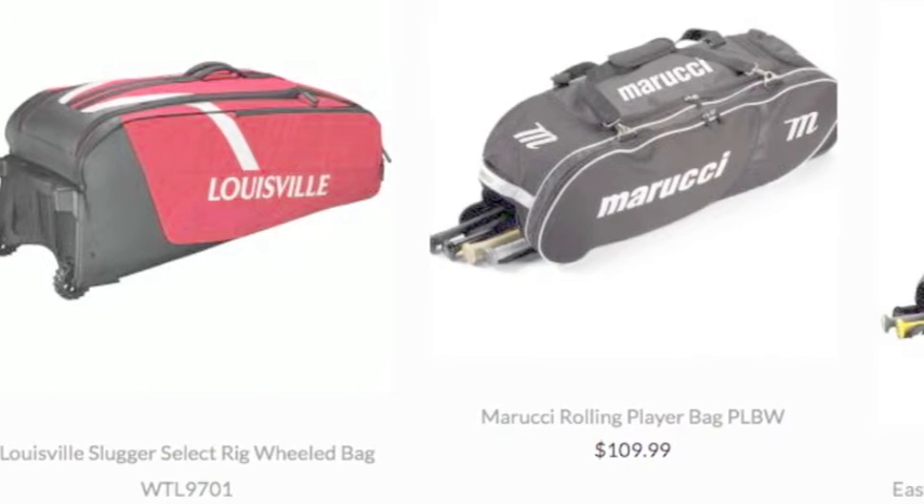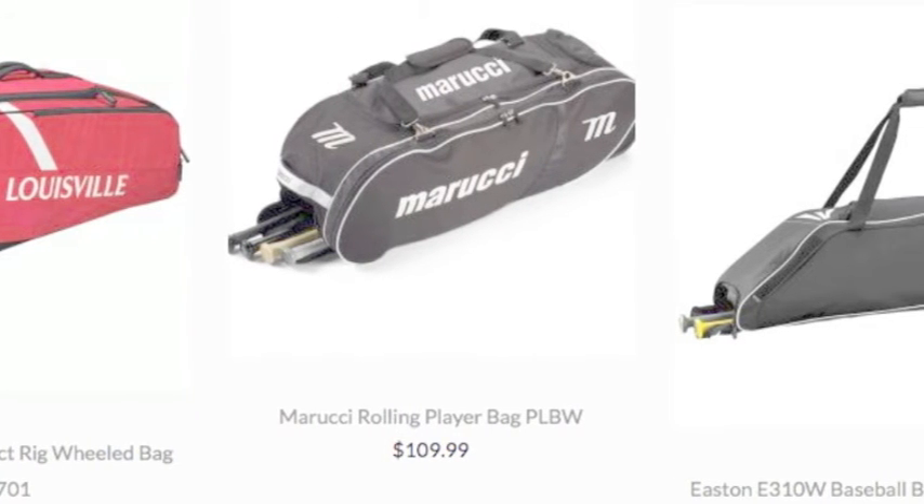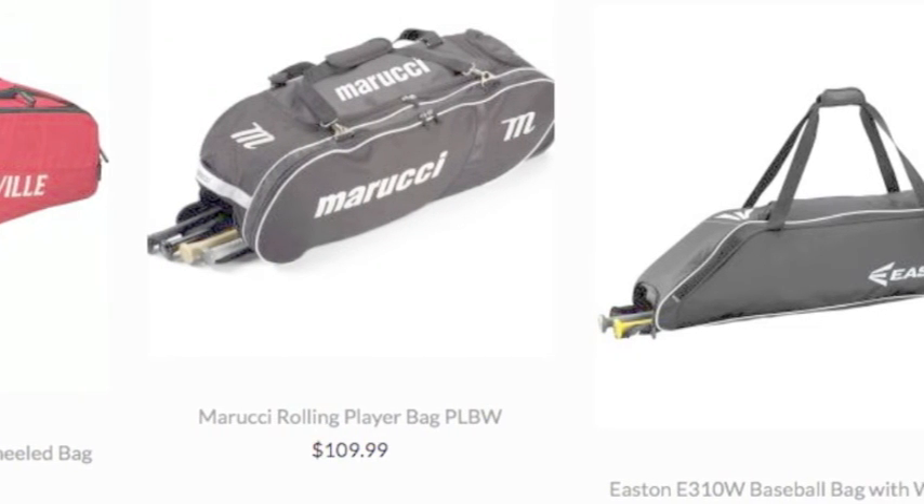There are many different options you'll have for a new rolling bat bag, but there's one perfectly for you. So, figure out which one is best for you.